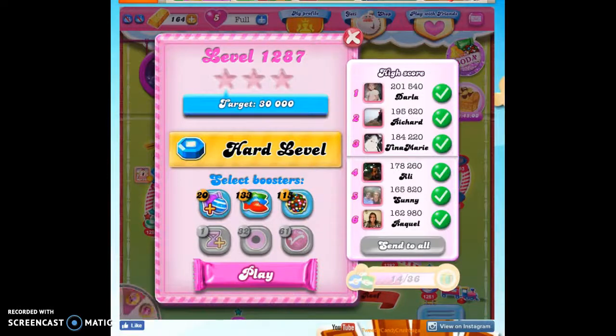Hi friends, this is Susie, your Candy Crush guru, here to help you solve the puzzle of level 1287. It's a hard level — I've played it ten times and haven't beat it, so I'm going to boost her up.